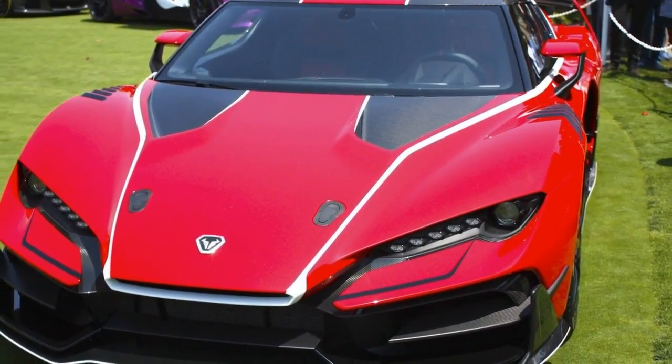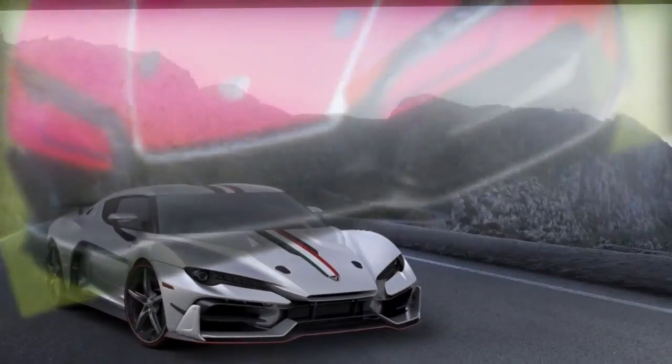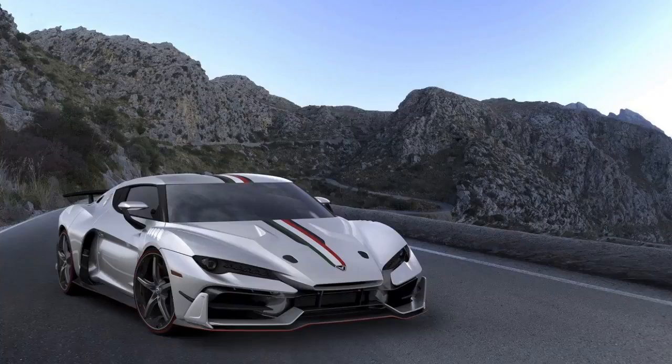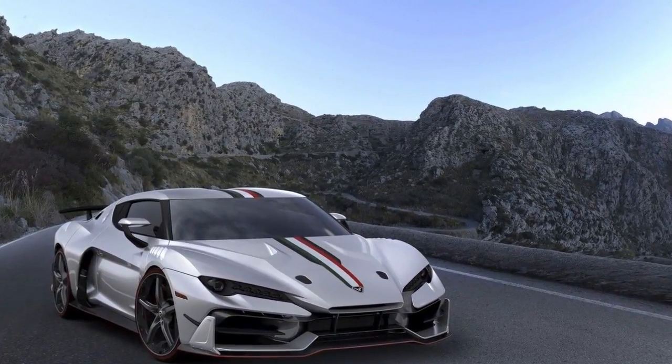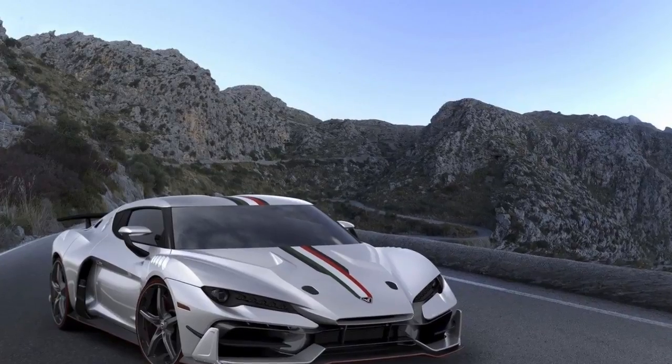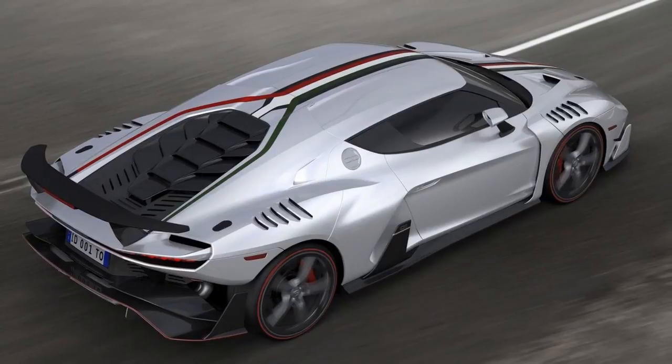Like its coupe sibling, the Zerano Roadster will also be heavily based on the Audi R8 V10. We know that the coupe version used the core space frame aluminum and carbon fiber chassis of the R8. Unless ITAL Design has a surprise up its sleeve, we expect the convertible version to use the same skeletal frame.